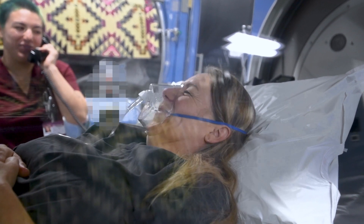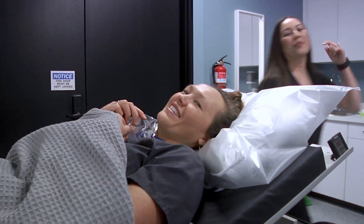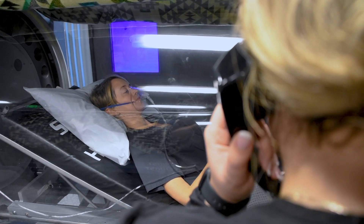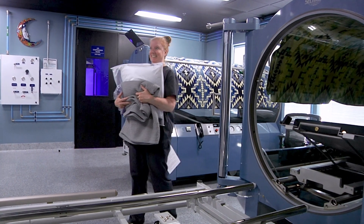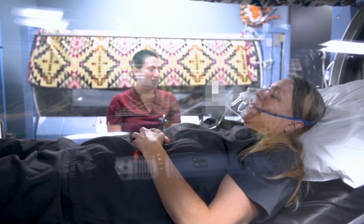Sessions of hyperbaric oxygen therapy are comfortable and typically leave one with a sweet, lingering sense of well-being. The chamber is warm and cozy and equipped with all sorts of pillows. You can read, meditate, or simply enjoy a deliciously nourishing nap.